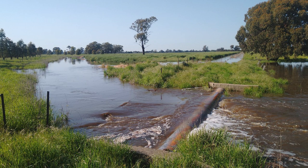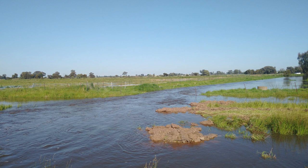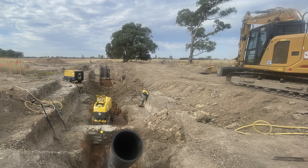The previous overhead pipe, when the flood water came through, used to restrict the flow of Pine Lodge Creek. Because the creek was restricted it used to break its banks and flood the lower paddocks, so now with the overhead pipe removed it should make an even flow for the creek.